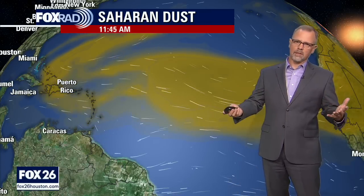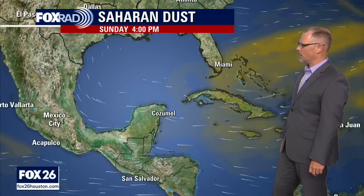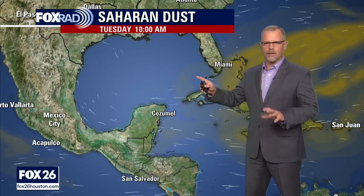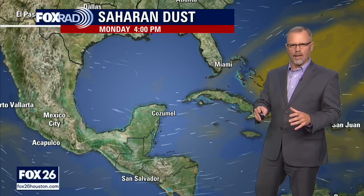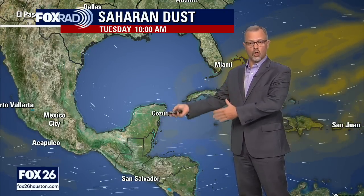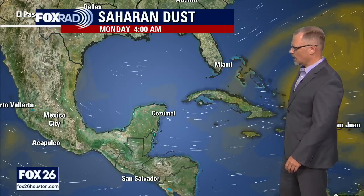The dust won't completely stop something altogether, but it certainly keeps it from intensifying, and is less encouraging as far as the actual formation and organization that would be necessary. There's not a lot of dust in, or expected to be in, the Gulf of Mexico. Just a reminder that this Saharan dust is a future cast product — it's not measuring what is actually there right now. It's forecasting that dust and where it's headed.